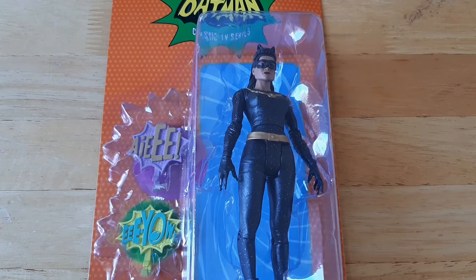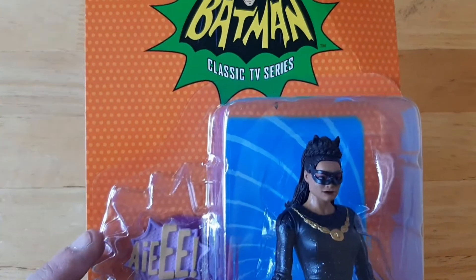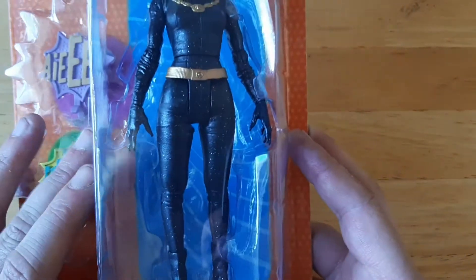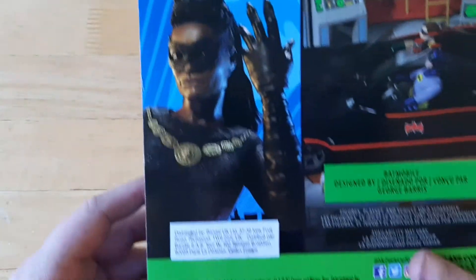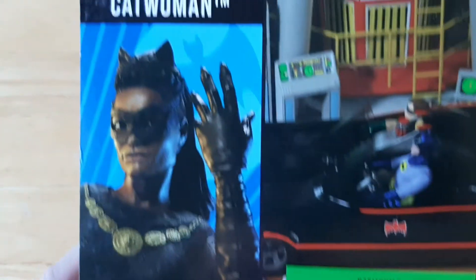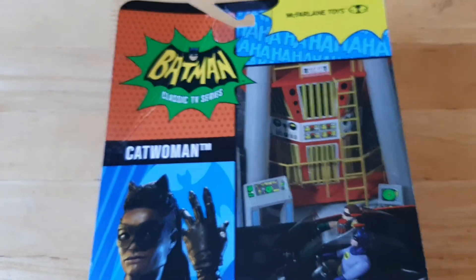Eartha Kitt kicked ass in that role. The figure itself is really nice. The packaging is a very cool retro style — it's a bubble pack, not collector friendly, but you know what, screw it, doesn't matter. On the back it shows Eartha Kitt in her Catwoman regalia and also the Batmobile and a couple of little logos, and the McFarlane Toys branding.